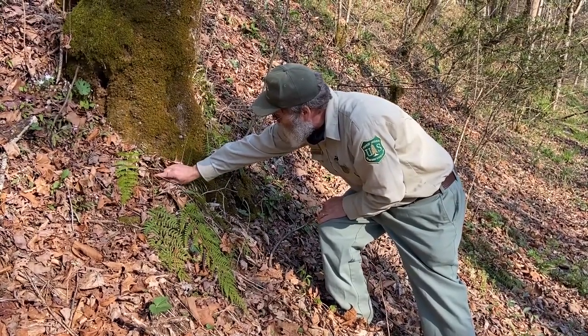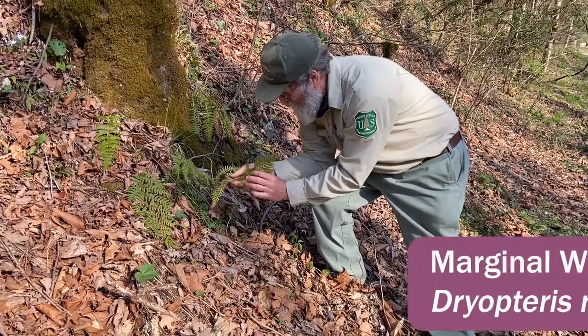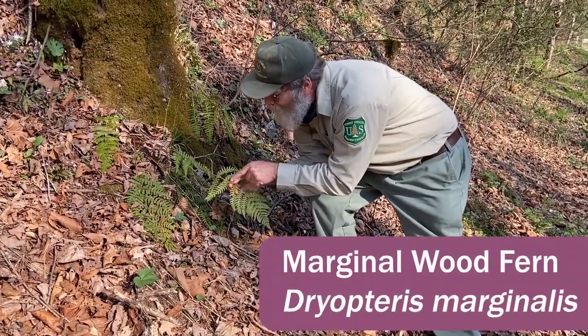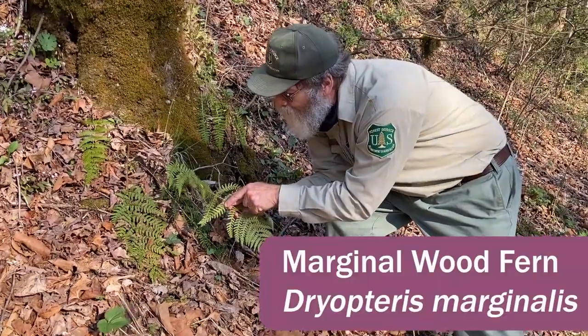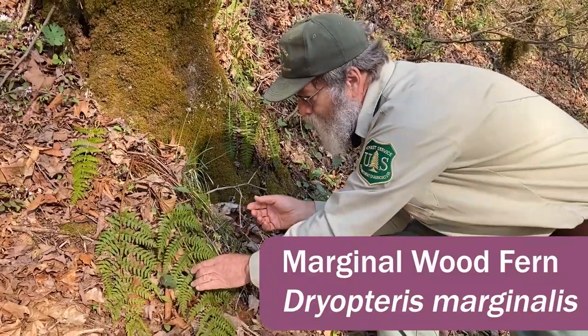Young leaves are right in here, all folded up. But this is Dryopteris marginalis — we'll get a close-up in a little bit. The sori are at the edges of the leaf, and that's where the name marginalis comes from. This is called marginal wood fern.